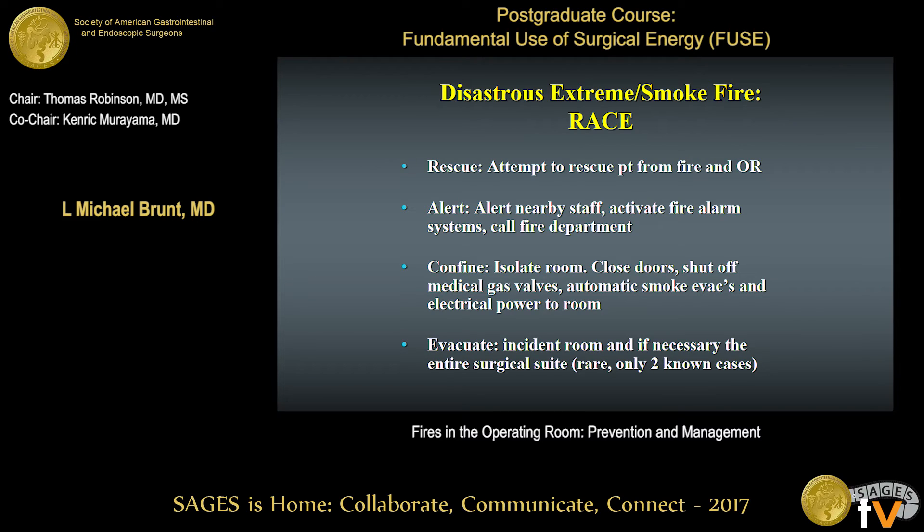Extreme OR fires — meaning full room fires — are very rare. There's an acronym for managing this event: RACE. Rescue the patient from the fire and the OR. Alert nearby staff, activate fire alarm systems, and call the fire department. Confine and isolate the room by closing doors, shutting off gas valves, smoke evacuators, and all electric power to the room. Then evacuate the room and, if necessary, the entire surgical suite. There are only two known cases of that having happened.